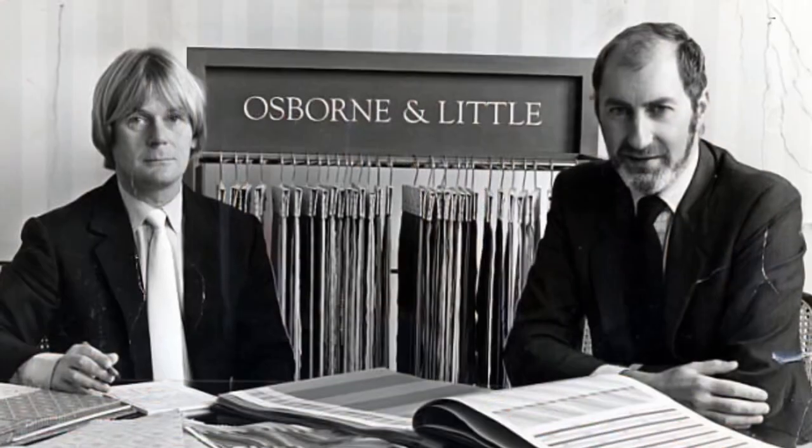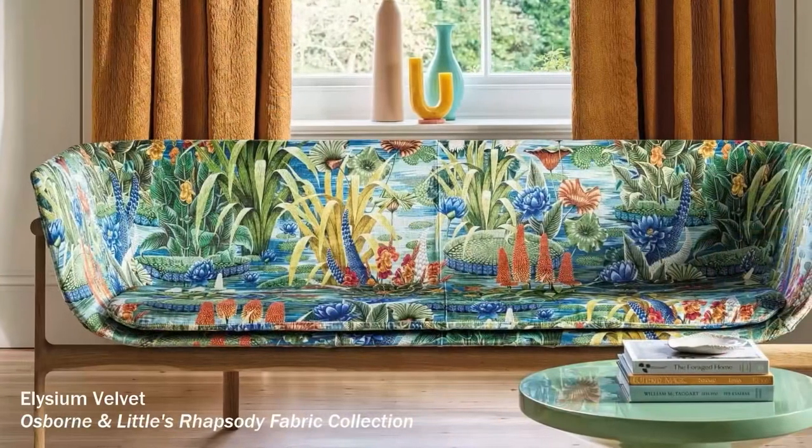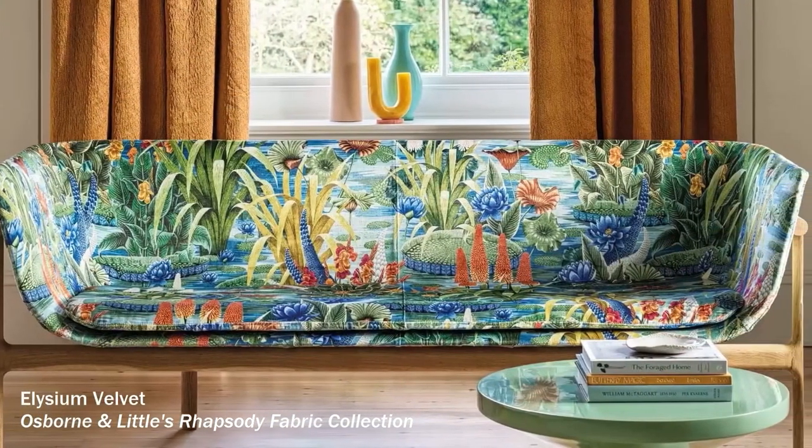For those of you that are not familiar with Osborne & Little, we started in the roaring 60s in London by Peter Osborne and Anthony Little. They founded a creative studio, which to this day still exists. Our creative studio is run by six very talented women — they're all from the Royal Academy, and our creative director is Joanna Bright, who has started this collection and really breathed life into it.